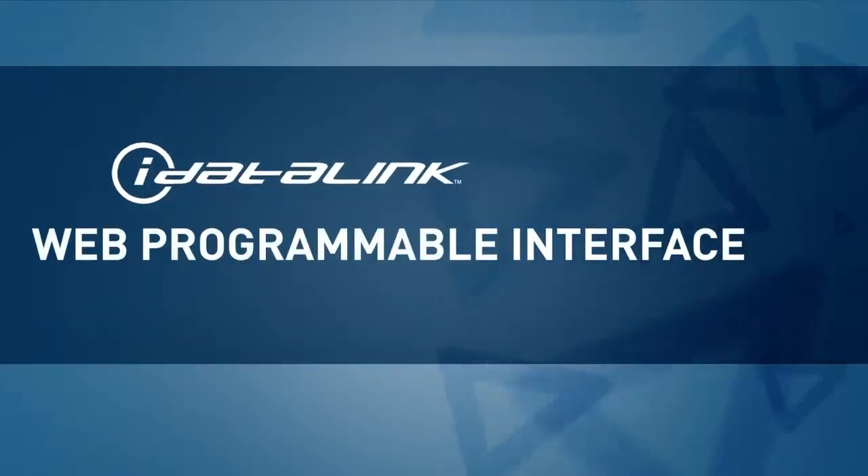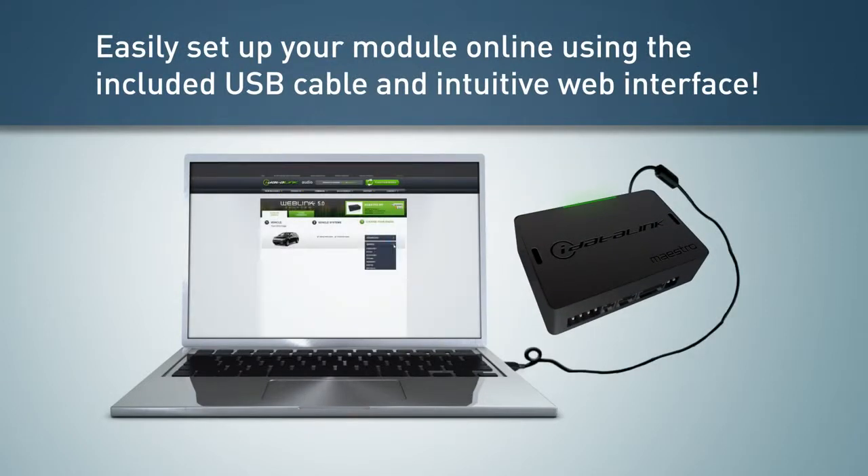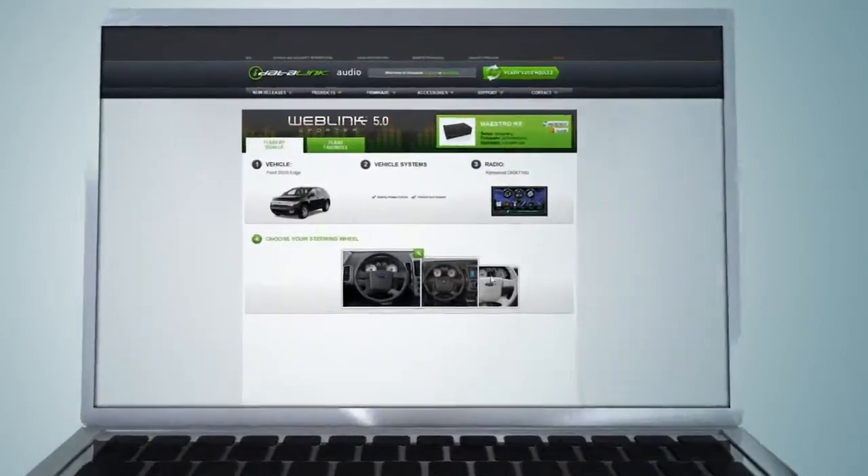iDataLink Maestro products are compatible with most vehicles with steering wheel controls or OEM infotainment systems. Easily set up your module online using the included USB cable and intuitive web interface.